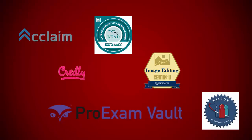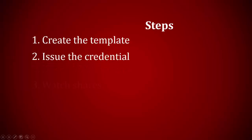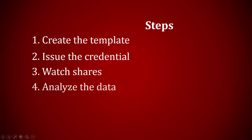How does it work from the standpoint of the credentialing body? There are five main steps: create the template, issue the credential, watch the credential holder share the credential, analyze the data, and then survey the stakeholders.